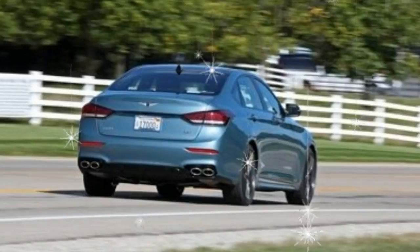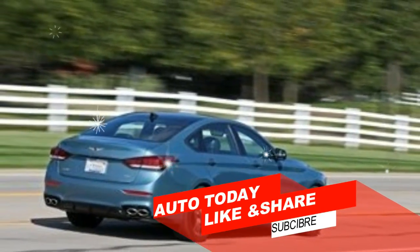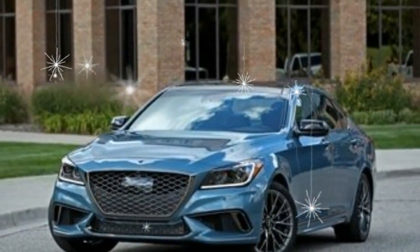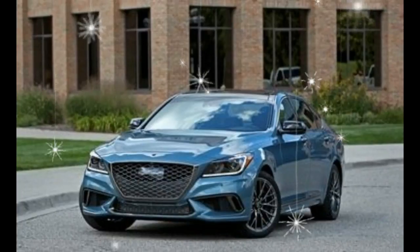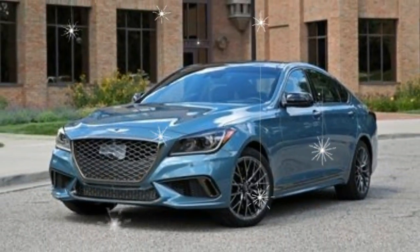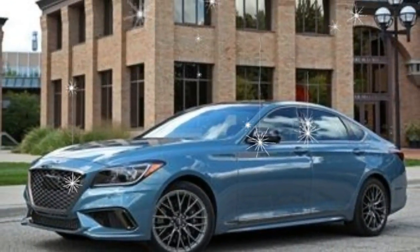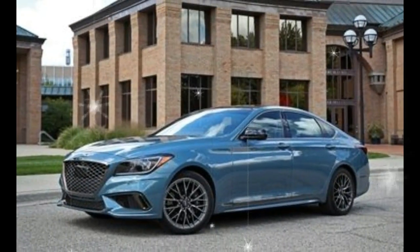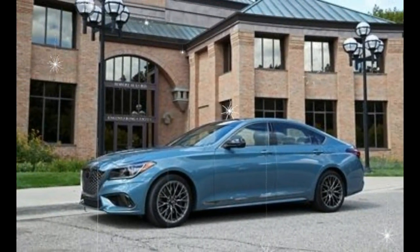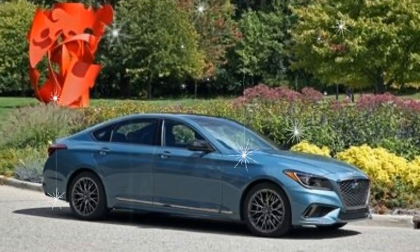All-wheel drive is a $2,500 option, with a base price of $56,225. The G80 Sport occupies the space between the entry-level $42,725 G80 3.8, with its 311 horsepower 3.8-liter V6, and the $57,975 G80 5.0, which is motivated by a 420 horsepower 5.0-liter V8.